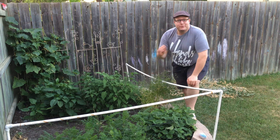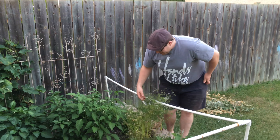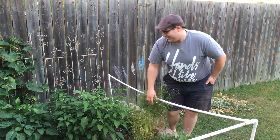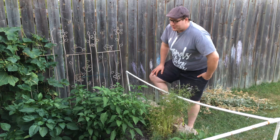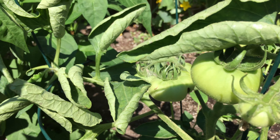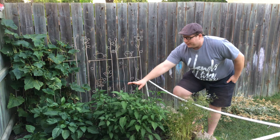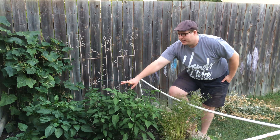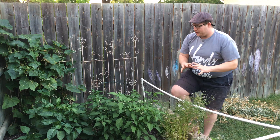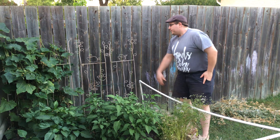Over here we have some nice little ludicruses jumping up — they are ludicrous indeed. We also have some pepper plants and some tomato plants. Nothing works quite like a cage to keep all your plants upright so they don't fall over on their own weight.